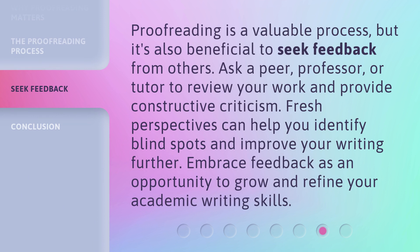Proofreading is a valuable process, but it's also beneficial to seek feedback from others. Ask a peer, professor, or tutor to review your work and provide constructive criticism. Fresh perspectives can help you identify blind spots and improve your writing further. Embrace feedback as an opportunity to grow and refine your academic writing skills.